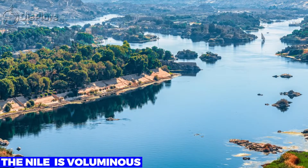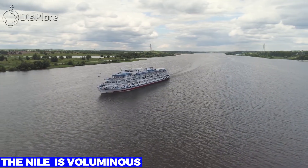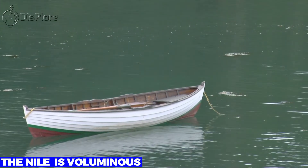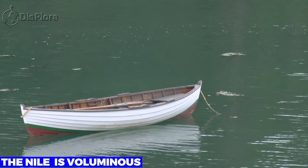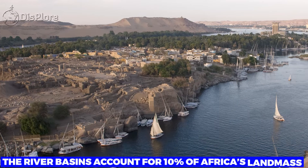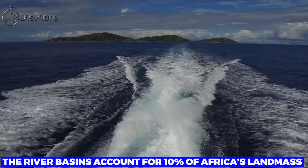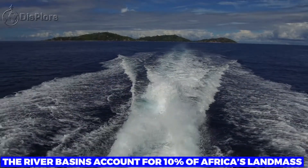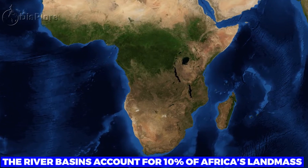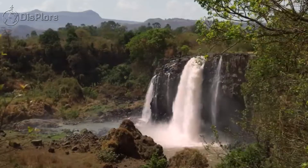The Nile is voluminous. Calculations have estimated that the Nile drives out about 79 billion gallons of water each day. Another mind-blowing fact is that if you placed a boat on the Nile's water in Jinja, Uganda, it would sail for three months before reaching the sea. The river basins account for 10% of Africa's landmass. When you sum up the areas of the water bodies of 11 countries that connect with the Nile, the area represents a whopping 10% of Africa's total land area. It's no wonder the Nile has been referred to as the father of African rivers.